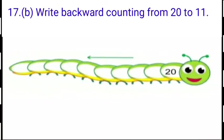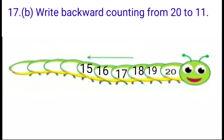Next question is right backward counting from 20 to 11. Look children, there is also a picture. You have to write backward counting in this picture. And 20 is written on it: 19, 18, 17, 16, 15, 14, 13, 12 and 11. You have to write backward counting very neatly.